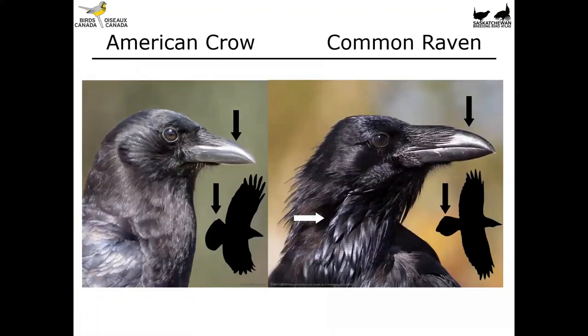Looking at the two side by side — the American crow and the common raven — take a look at that bill. For the American crow it is much less big; it doesn't take up quite as much space relative to the head. For the common raven the bill is really quite large, heavy, and massive compared to the rest of the bird's head. Those lovely throat feathers are another thing to look at when trying to figure out if it's a crow or raven in a perched bird: really nice big and shaggy ones on the raven, and smooth throat feathers on the American crow. In flight, look for that rounded tail in the American crow and the wedge-shaped or diamond-shaped tail in the common raven.